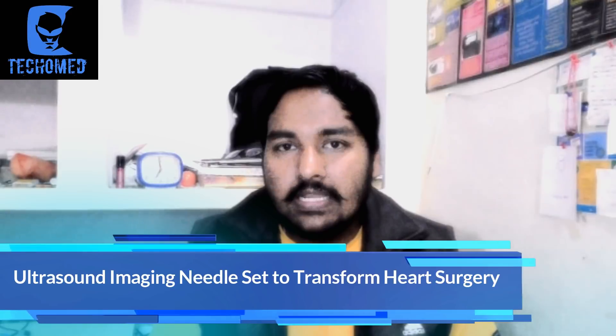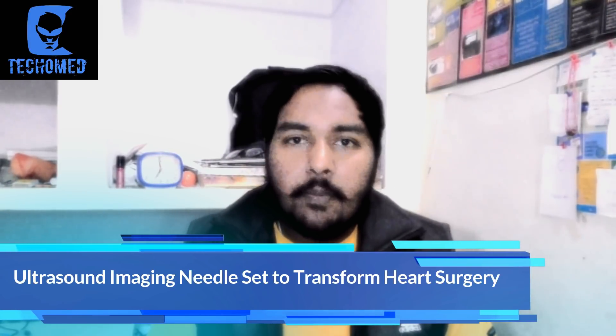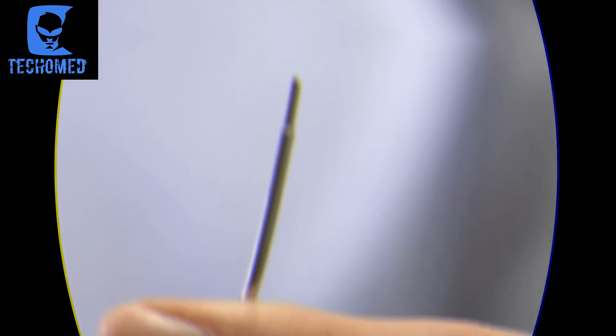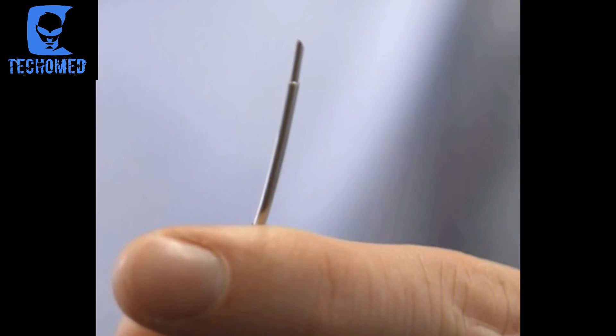The very first update is about an Ultrasound Imaging Needle which can be a big transformation in heart surgeries. Researchers in London have published details of a revolutionary new cardiology needle capable of imaging the heart's shock tissue from within. The team from University College London and Queen Mary University of London used a new all-optical ultrasound imaging system for heart surgeries, successfully capturing high-resolution images up to 2.5 cm away from the needle tip.